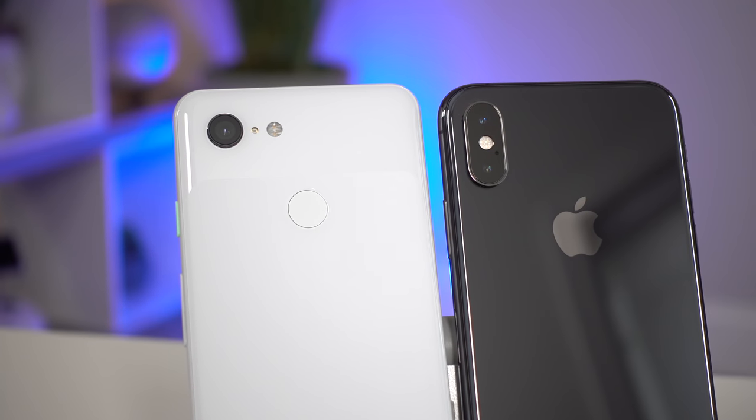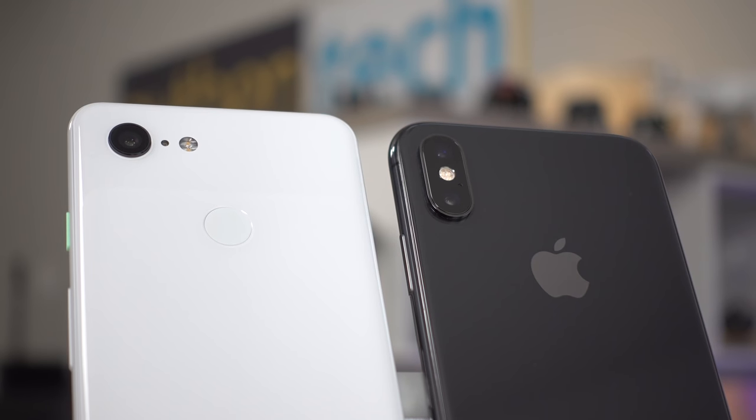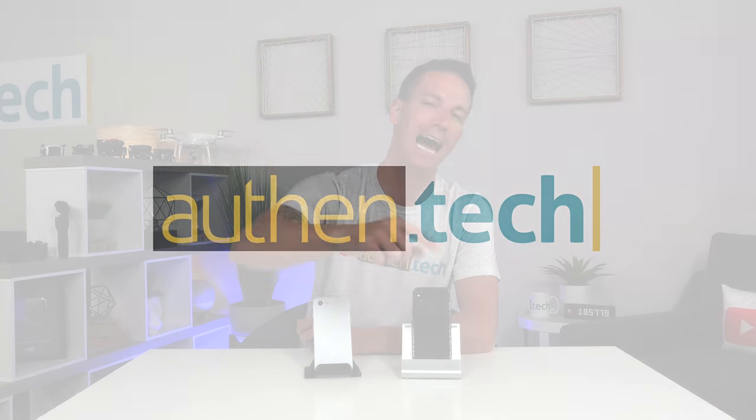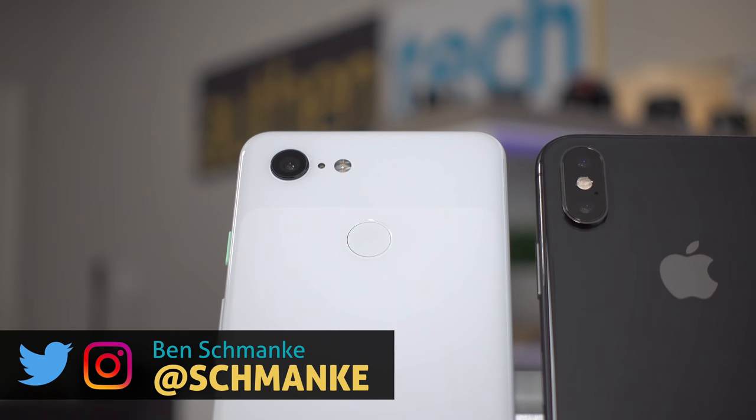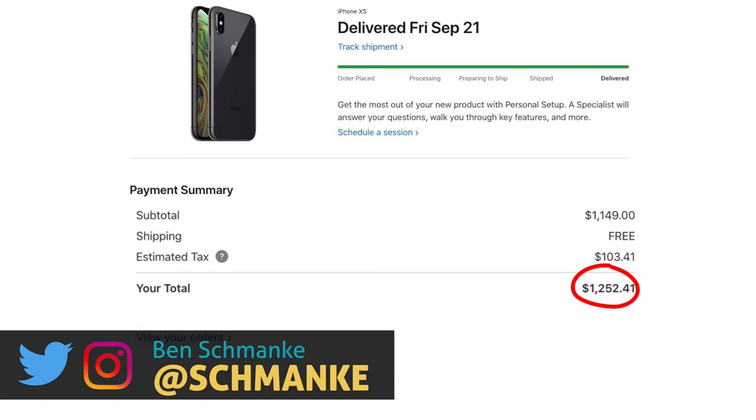This is the new Google Pixel 3, and today we're shooting a fun side-by-side camera comparison test versus the iPhone XS. Which one do you guys think is better? Place your bets below. I'm Ben from Authentech, let's dive right in. Huge thanks to Google for sending me the Pixel 3, and huge thanks to Apple for letting me buy their iPhone for $1,250.